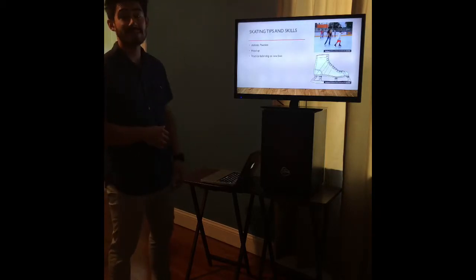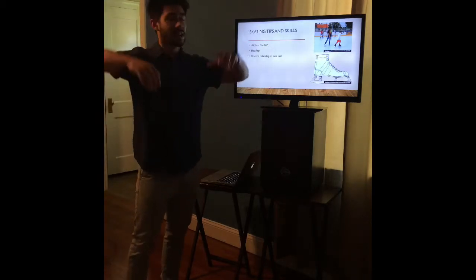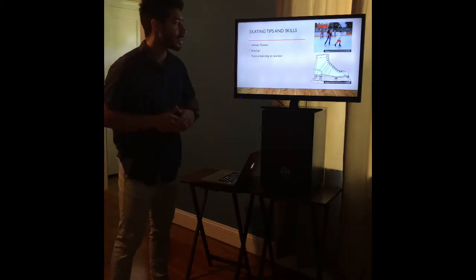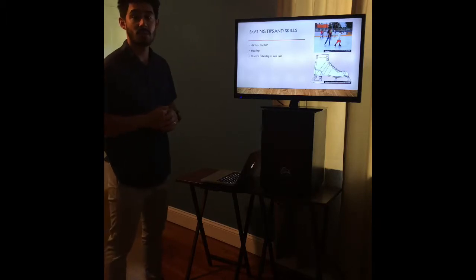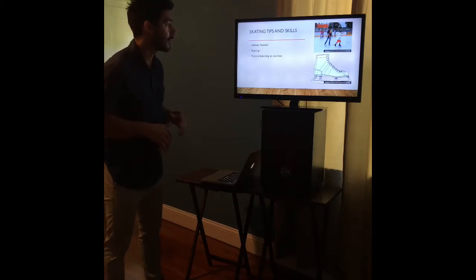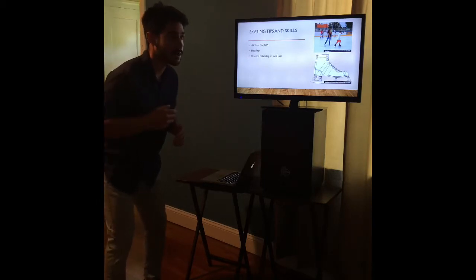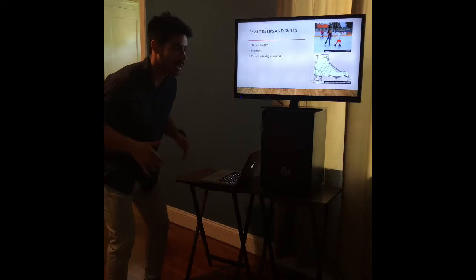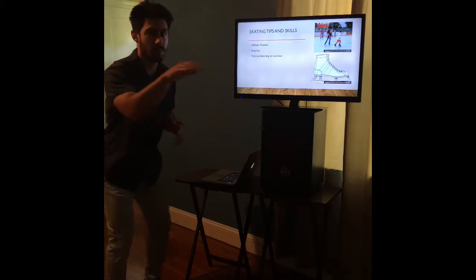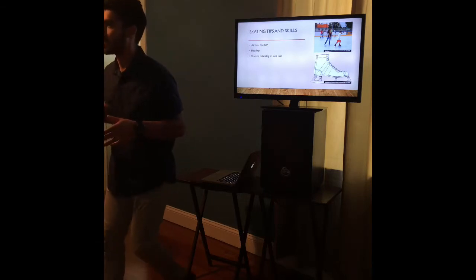Some skating tips and skills. Like the player shown here who's kind of all up in the air, there are a couple of things we want to bring attention to before we get you out on the ice. We always want to remain in athletic position: your head is up, chest is up, you're in a little bit of a quarter squat, and your knees are bent.